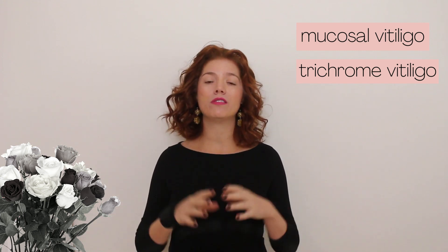Trichome vitiligo is a type of focal vitiligo that affects your hair follicles, causing your hair to turn white or gray. And then you have universal vitiligo, which affects more than 80% of your body and is very difficult to treat, often requiring more aggressive treatment measures.